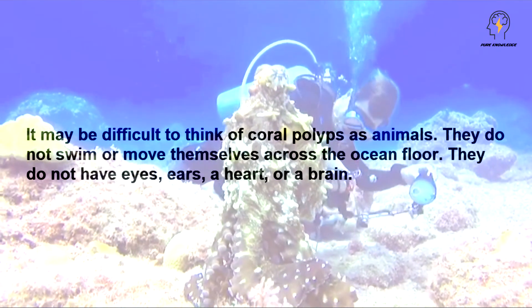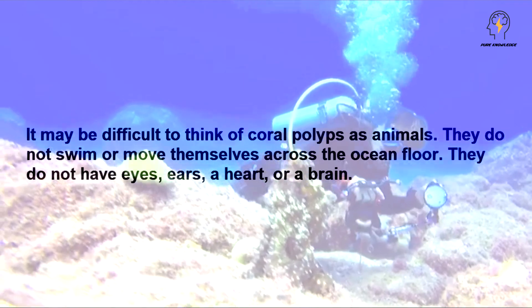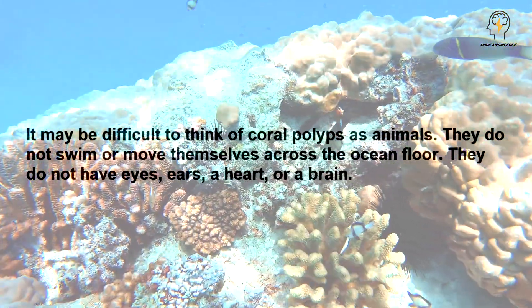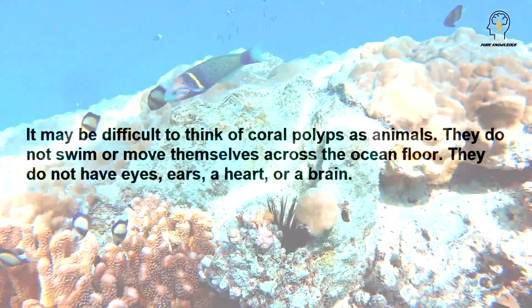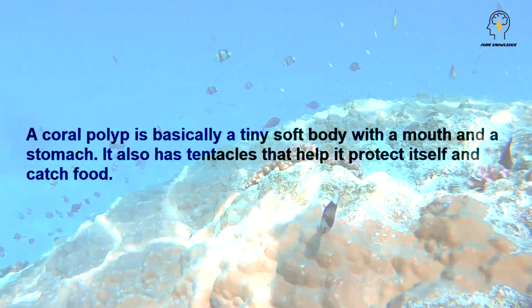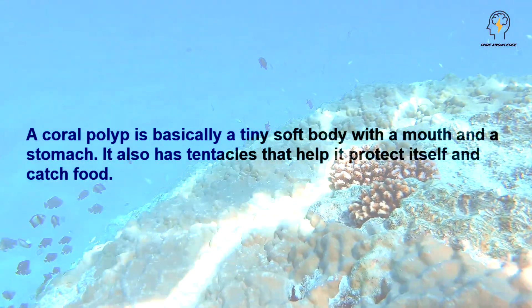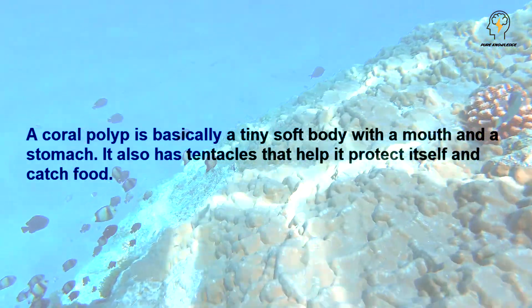It may be difficult to think of coral polyps as animals. They do not swim or move themselves across the ocean floor. They do not have eyes, ears, a heart, or a brain. A coral polyp is basically a tiny, soft body with a mouth and a stomach. It also has tentacles that help it protect itself and catch food.